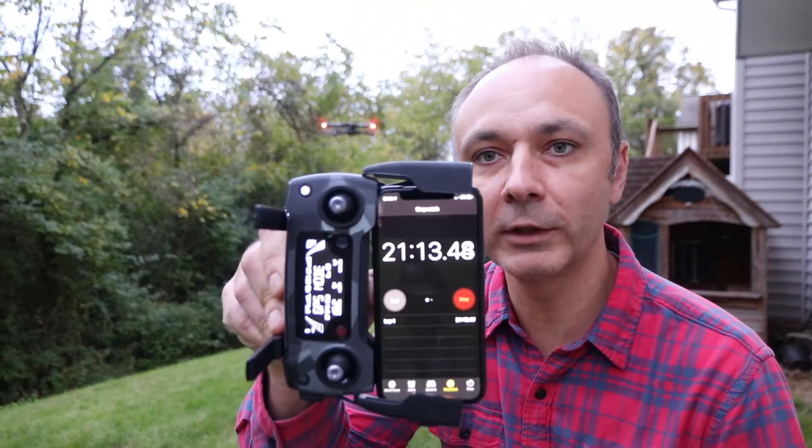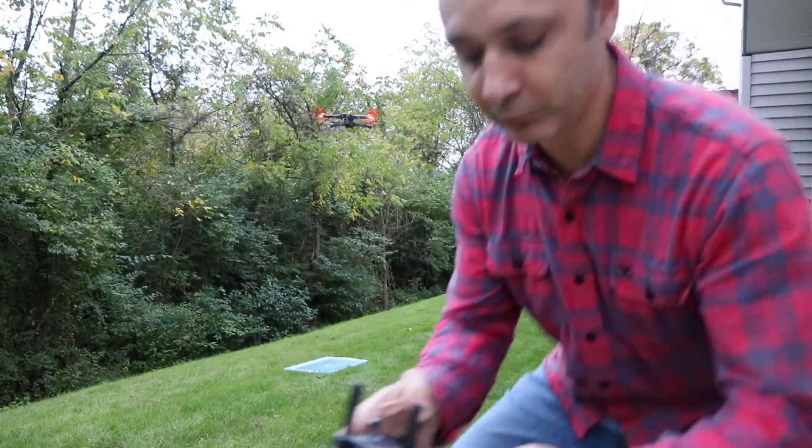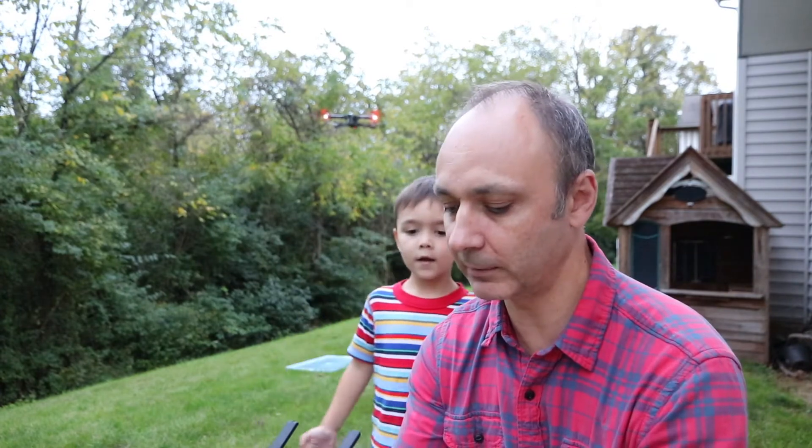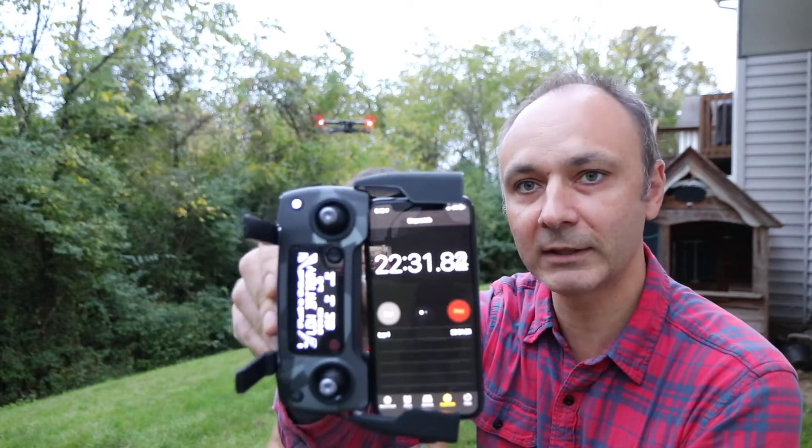Update: 20% battery at 21 and a half minutes of flight time. At 15% I'm going to start getting alarms. There it is — here's the alarm at 22 minutes of flight time. I hate that alarm, I wish there's a way of shutting that thing down. 14% battery at 22 and a half minutes.